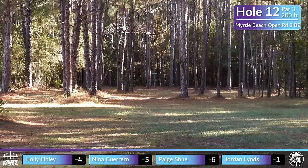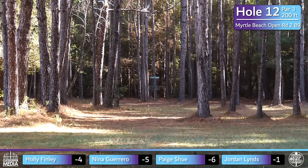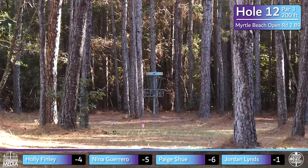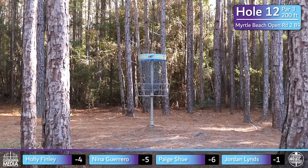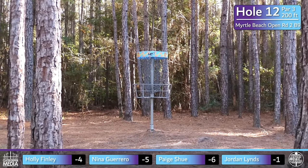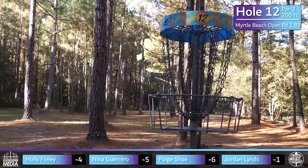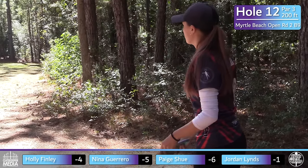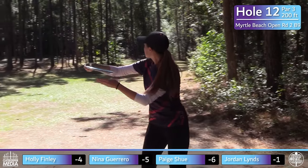Hole 12, archery only, 200 feet. Most players aren't going to take the straightforward gap — although it looks very enticing. On the right-hand side there's a wide spike hyzer gap that is a little more friendly. But maybe I'll be proven wrong here today.